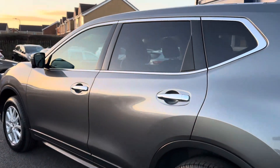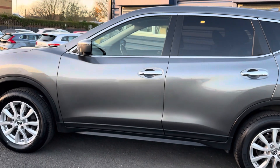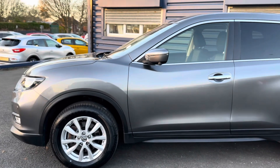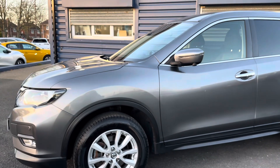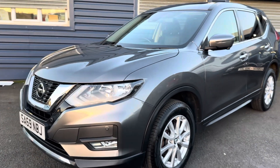The car comes with two keys. The MOT currently runs out on the 22nd of August 2024. It was last serviced on the 1st of May at 28,774 miles, done by Nissan.